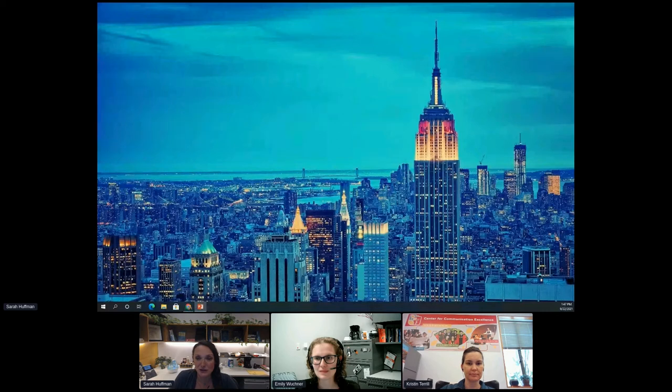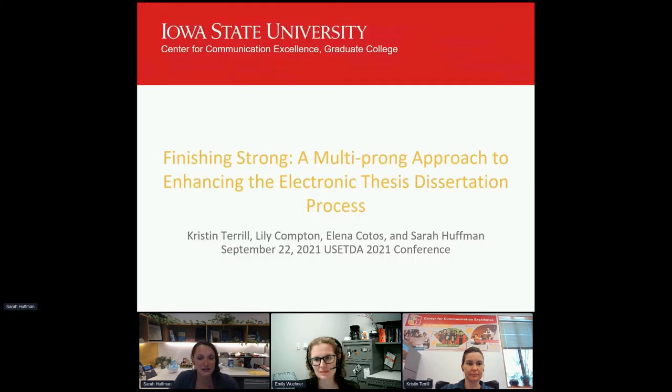I'm going to go ahead and start sharing my screen and hopefully you will be able to see my PowerPoint. Can everyone see the PowerPoint? Could I get a verbal?